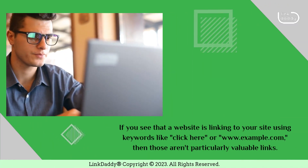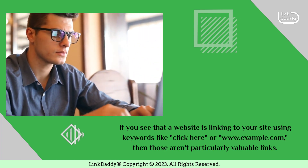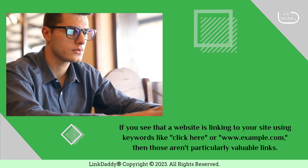If you see that a website is linking to your site using keywords like "click here" or "www.example.com", then those aren't particularly valuable links.